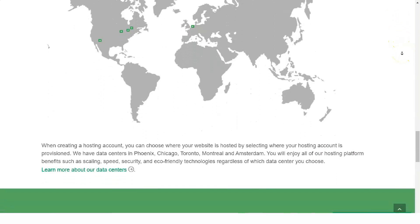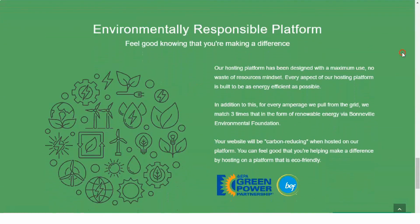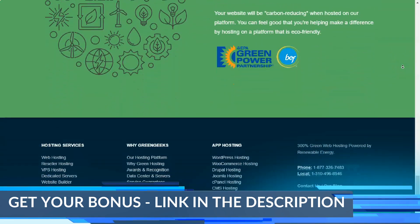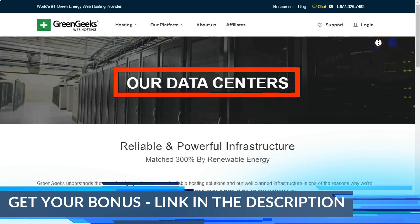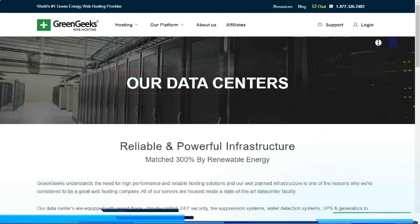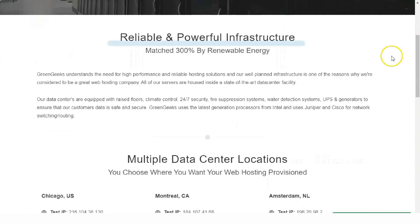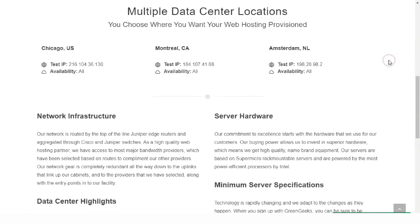There is also an education center on the GreenGeeks website where you can find plenty of tutorials, videos, and helpful articles. GreenGeeks also provides information helpful to those planning on launching a small business, covering topics like how to start an online store and how to start a blog. The GreenGeeks blog is frequently updated with industry-related content, adding to the wealth of information available on how to run a successful website.